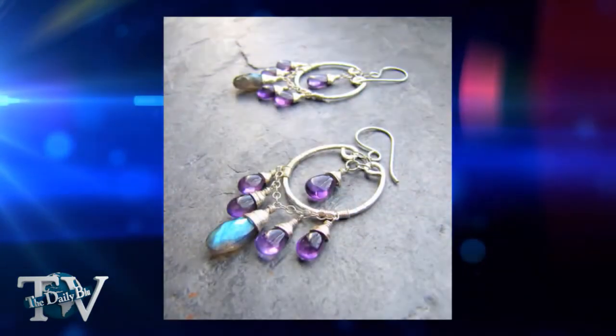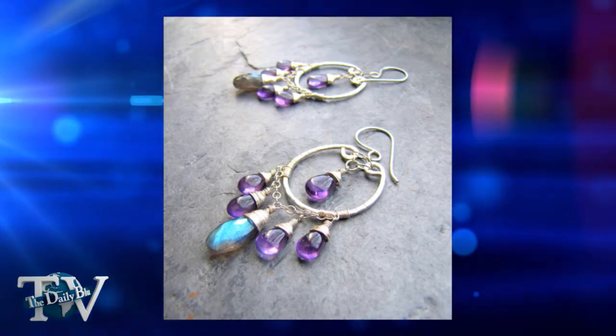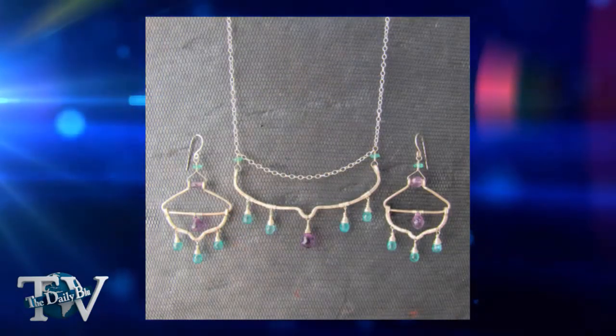What types of gems do you use? I use all different types. I use a lot of quartz, pyrite, turquoise, carnelian, labradorite, moonstone — pretty much anything I can get my hands on.